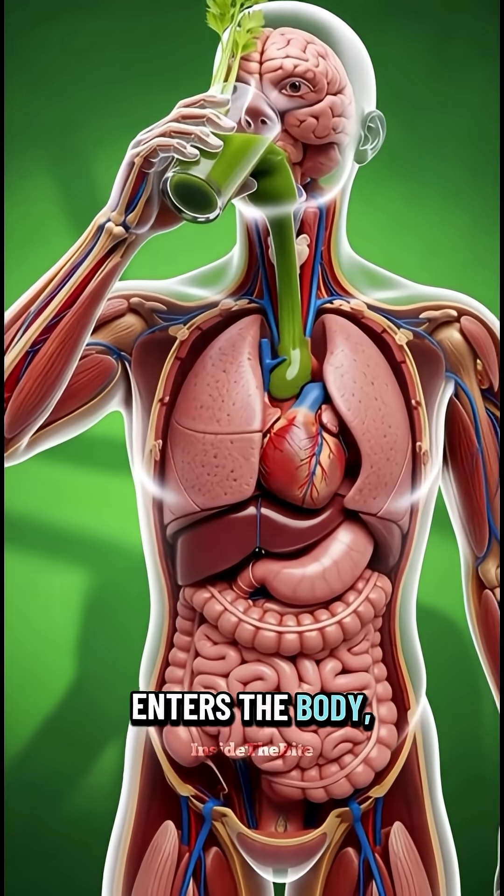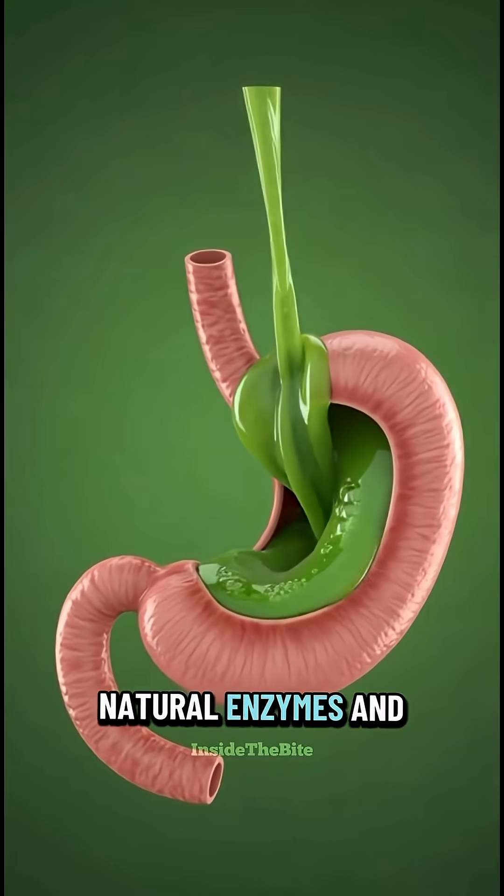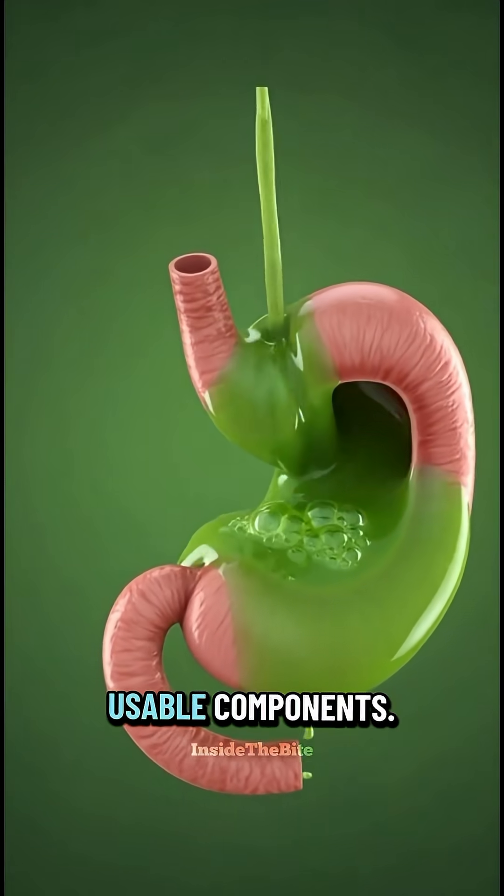When celery juice enters the body, digestion begins immediately. In the stomach, natural enzymes and acids start breaking it down into usable components.